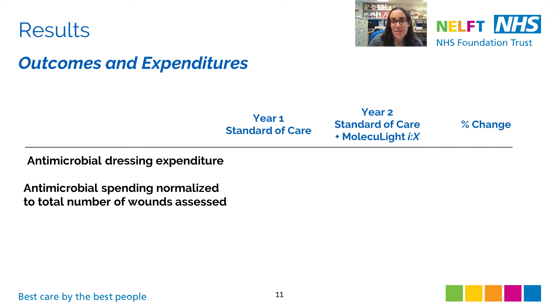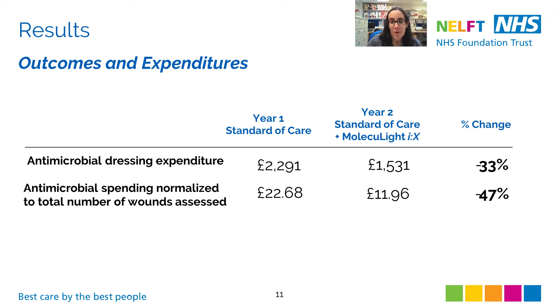Before the fluorescence imaging procedure was introduced, the total antimicrobial dressing expenditure per year was about £2,300. In the 12 months after fluorescence imaging was introduced, total antimicrobial dressing expenditure decreased by 33% to £1,531. This decrease occurred despite a 27% increase in the number of wounds seen in Year 2. Normalising antimicrobial spending to the total number of wounds assessed, per-wound spending fell by 47% from £22.68 to £11.96.